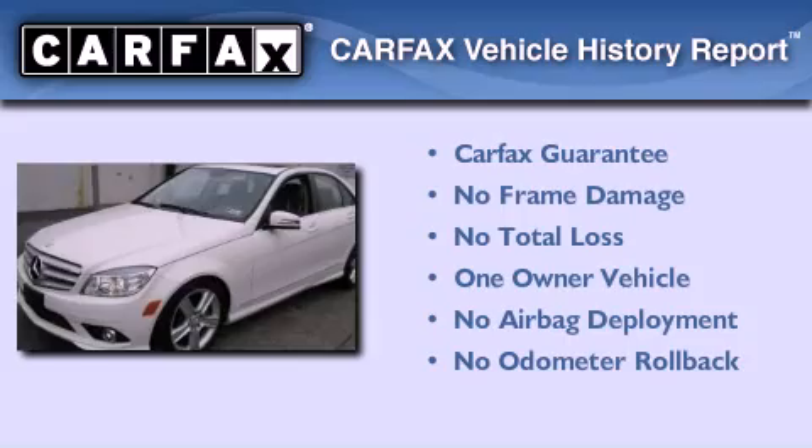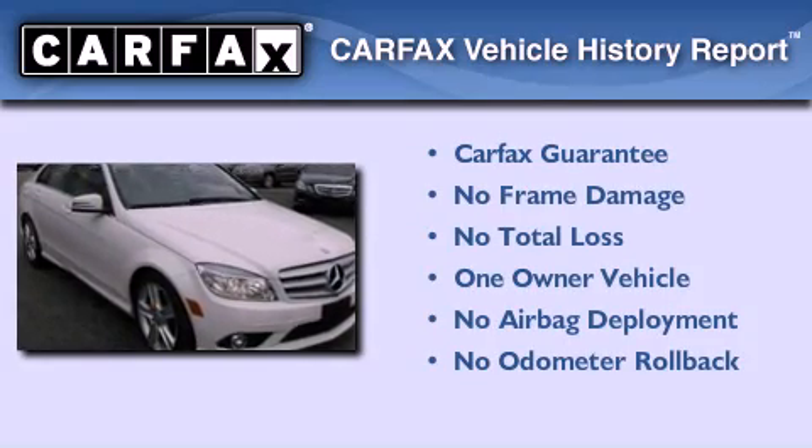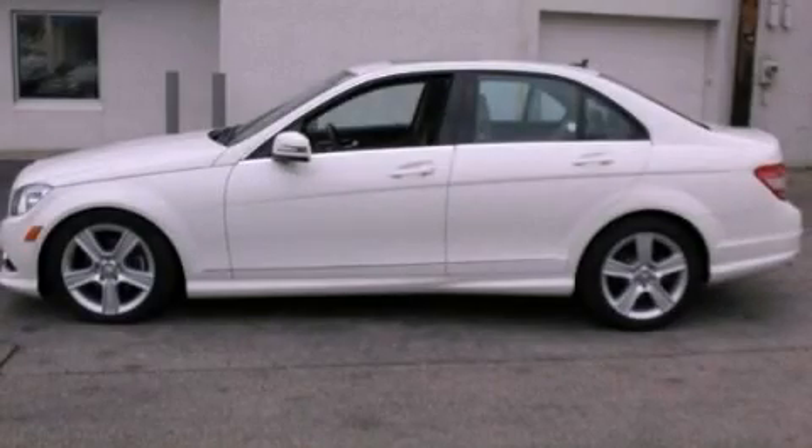This Mercedes-Benz has had only one owner, and it qualifies for the Carfax buy-back guarantee. Please call us today for more information on this great vehicle.